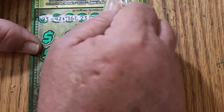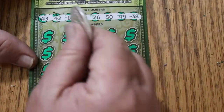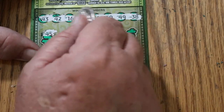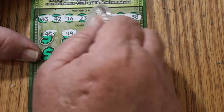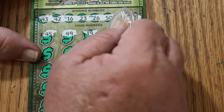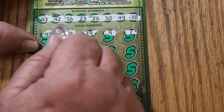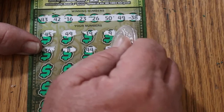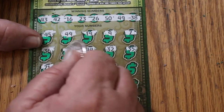We're looking for numbers 43, 42, 16, 23, 26, 50, 49, and 38, 45. 49 — we got a match right off the bat! I like that, that's the way to do it. 19, number nine, number seven, 36, number eight, 44, 32, 35, 21, 40.